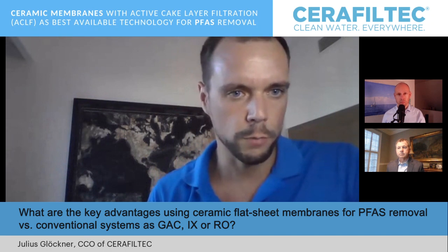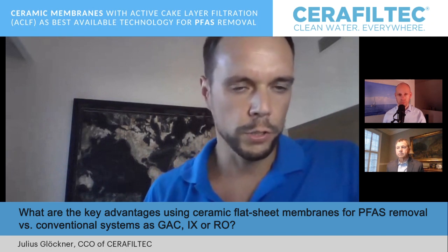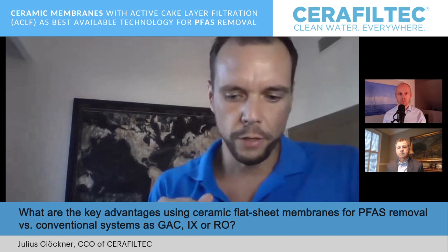There are a lot of other advantages we bring to the table, such as being very compact. We can integrate into existing sand filter basins and even achieve higher throughputs. We can also rehabilitate and integrate into existing submerged polymeric membrane UF solutions, and rehabilitate those with ceramic flat membranes.